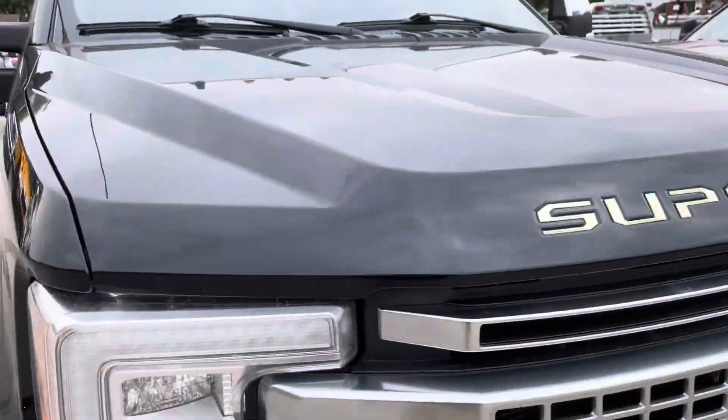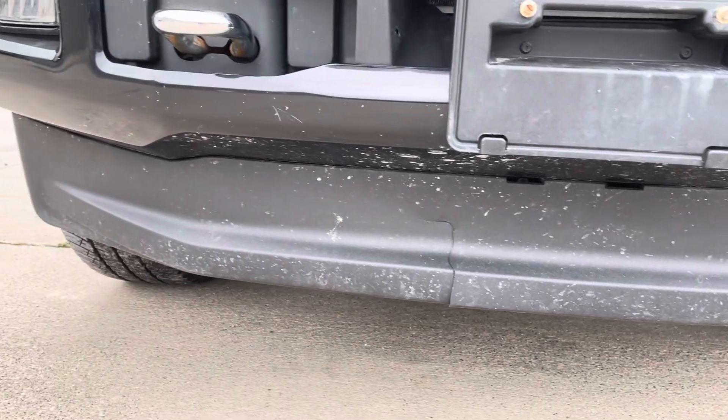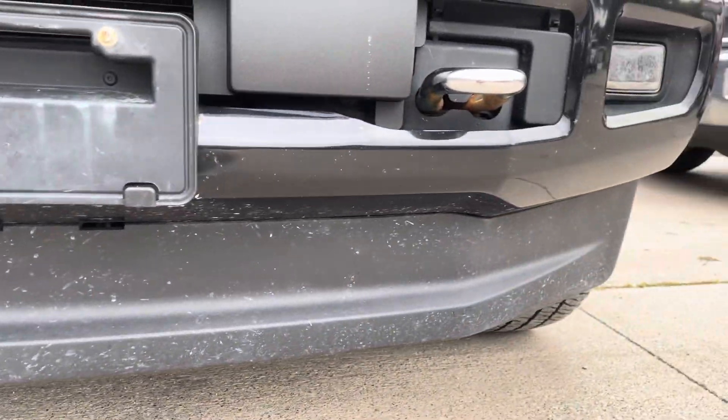Again, across the hood looks good, across the front looks pretty good. It's done pretty well against the rocks, not a whole lot of chipping there, just some mud.